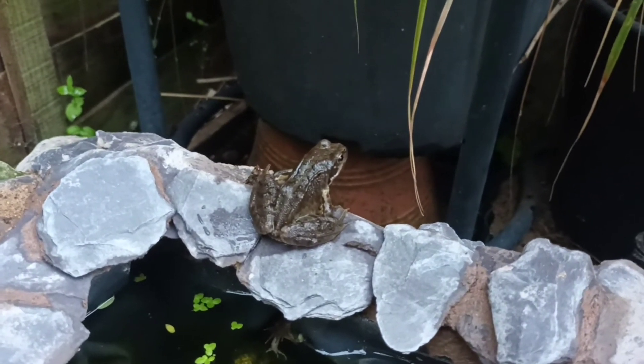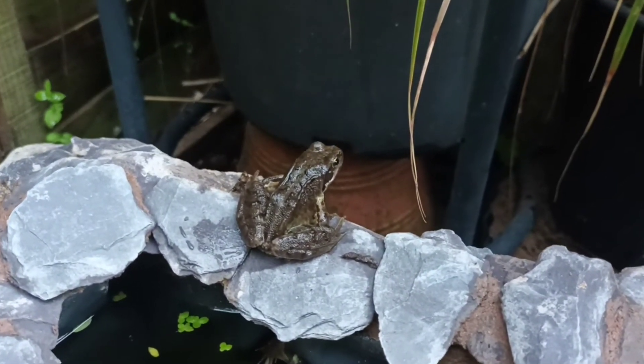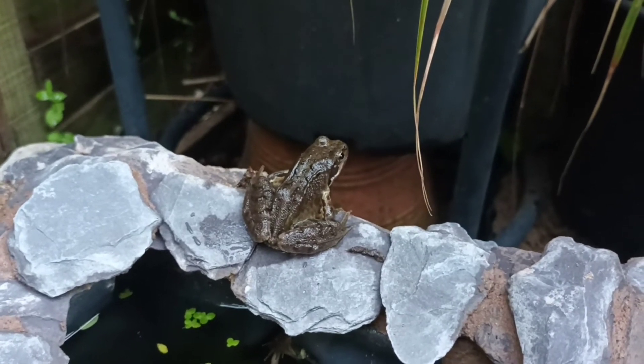This, as I say, is one of the adult frogs that's been visiting the pond. Really fantastic.